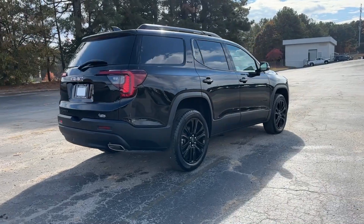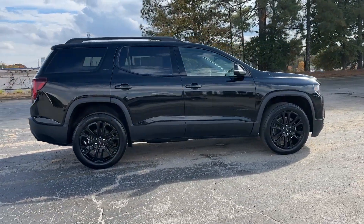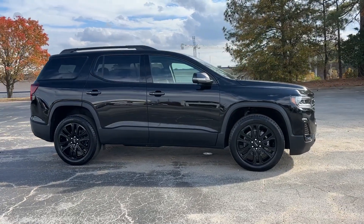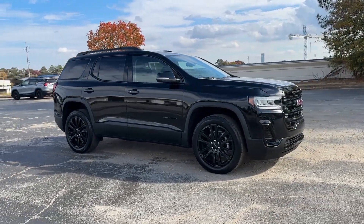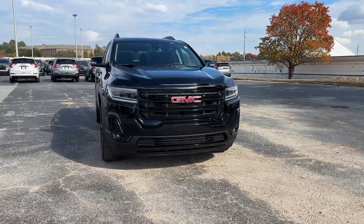Pre-collision system, lane departure warning, navigation system, hands-free liftgate, sun moonroof, keyless entry, lane keeping assist, satellite radio, premium sound system, V6 cylinder engine.